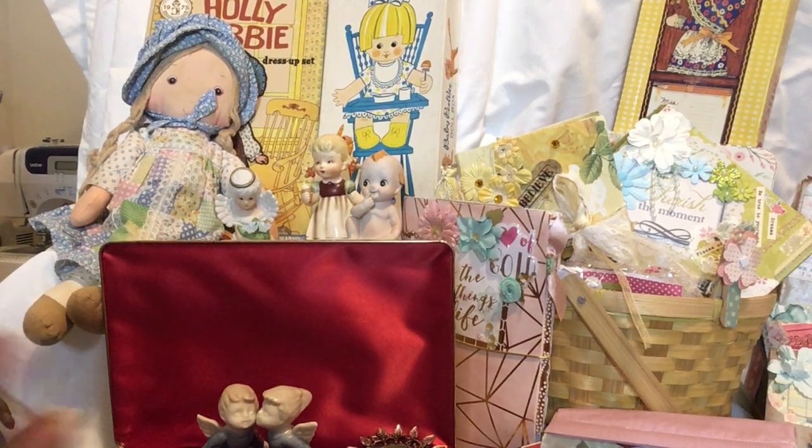Hello everyone, here's just a quick overview — a sneak peek — of some of the items we'll have on tomorrow's show, Thursday at noon on Padoodles channel.